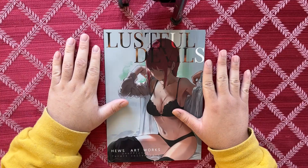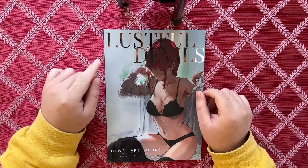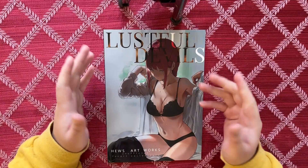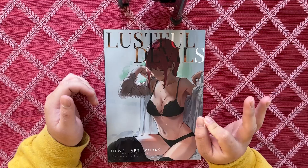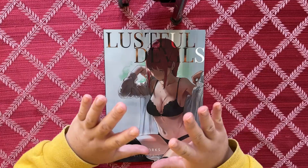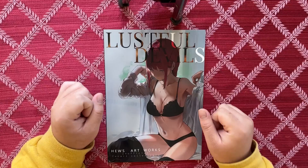Hey, what's up guys, it's Art Book Addiction here and we're here with a new art book review. Today we're gonna be looking at 'Lustful Devils' by Hughes. Hughes is a pretty big artist online. I love his work, and clearly it's of that nature — very cultured. So if you're afraid of cultured content, step away, because this is all that.